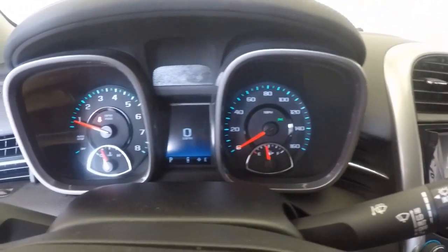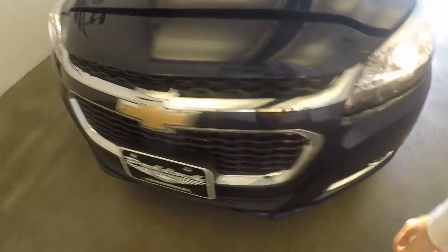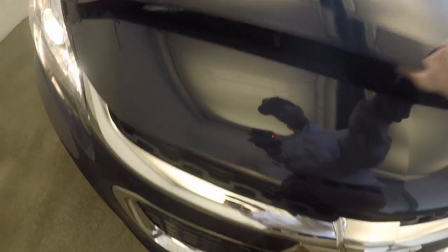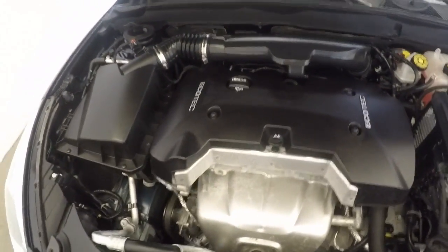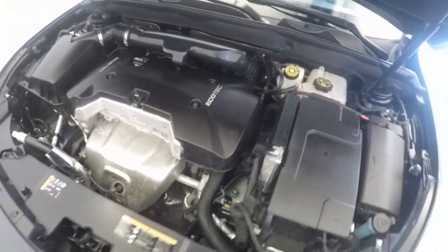Around the front, looking underneath the hood — those nice alloy wheels, great tires. Got a nice EcoTech engine running strong.